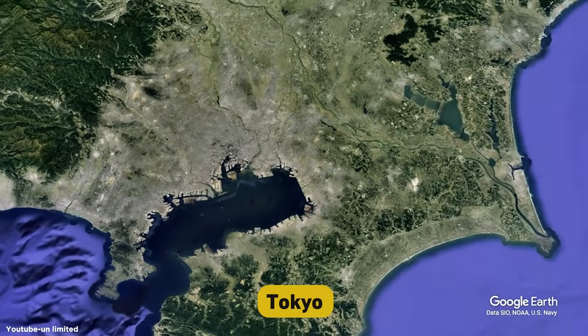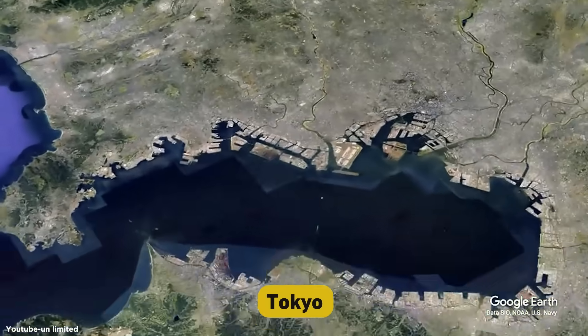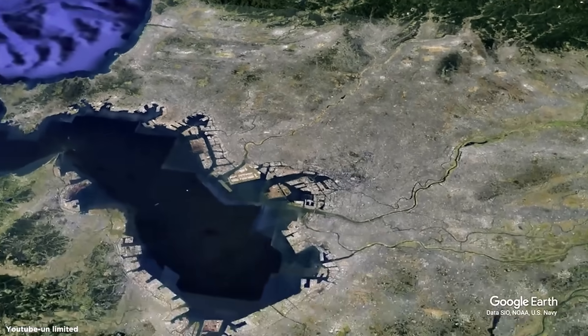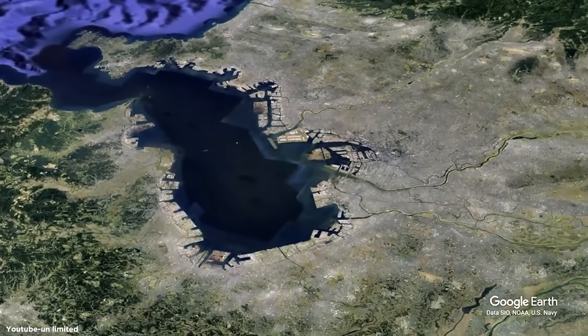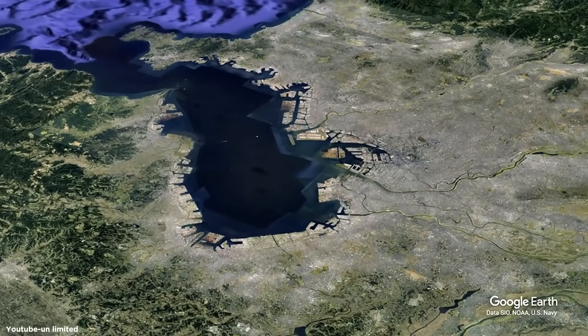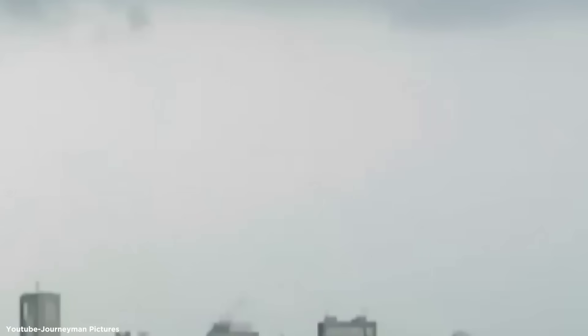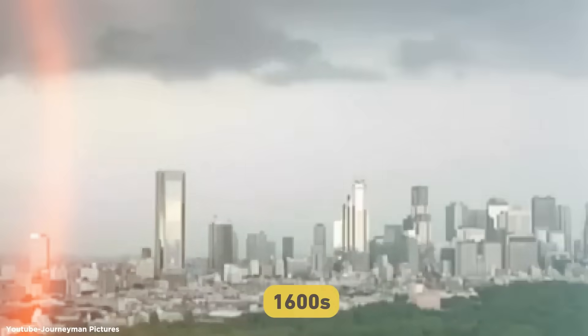Tokyo's geography makes it particularly vulnerable to flooding. The city is built on a floodplain, with most of its eastern districts sitting below sea level. It's like living in a giant bathtub — not so great for humans. Tokyo has a long history of battling floods, and some of the earliest records of major flooding in the area date back to the 1600s.